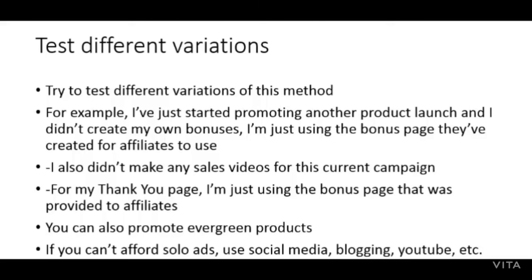The strategy may require changes depending on the product. I've just started promoting a new product launch and I've set up the funnel differently — I didn't even create my own bonuses for this new promotion. I'm just using the bonuses and the bonus page provided to me by the vendor. You can go ahead and use the bonuses provided for you, although if you have the time to create your own unique bonuses, you will be more successful. I also didn't make any sales videos for my new campaign — you don't have to make sales videos. For my new funnel's thank you page, I'm just using the bonus page provided to affiliates.